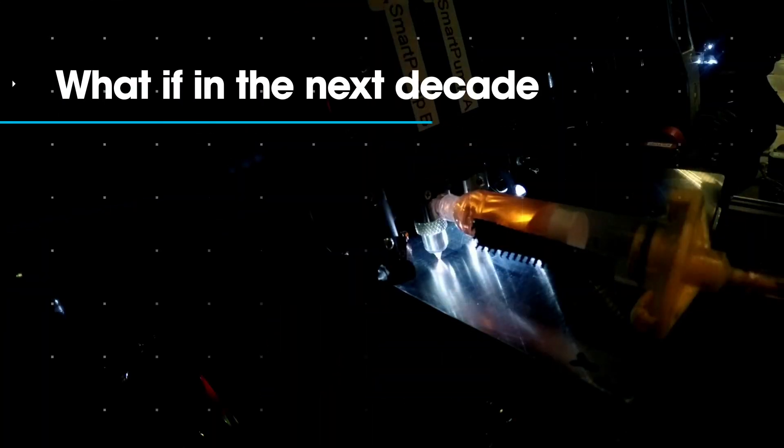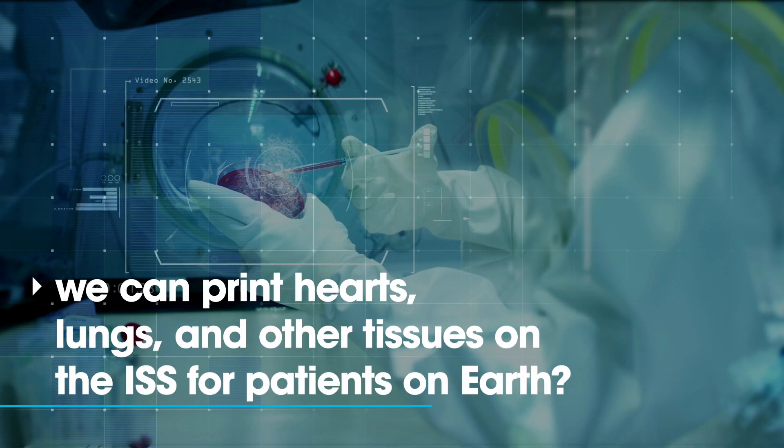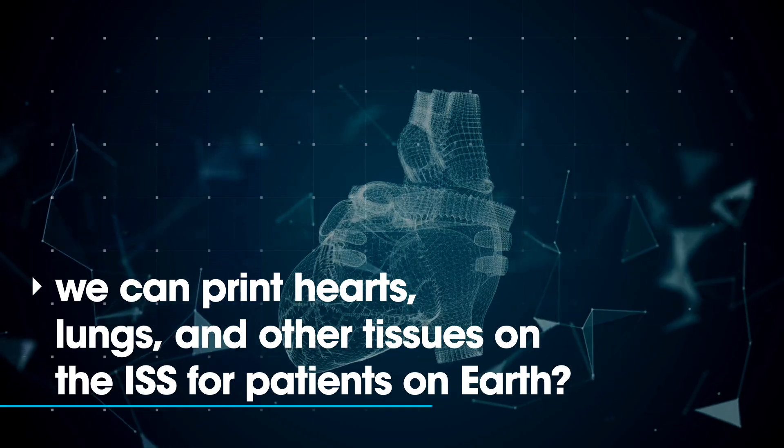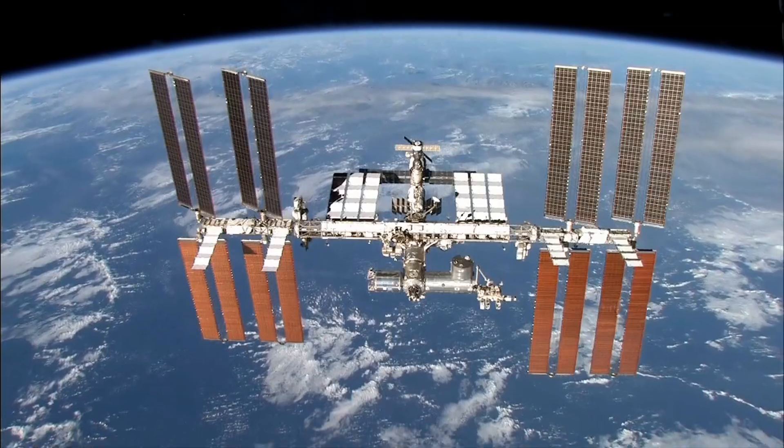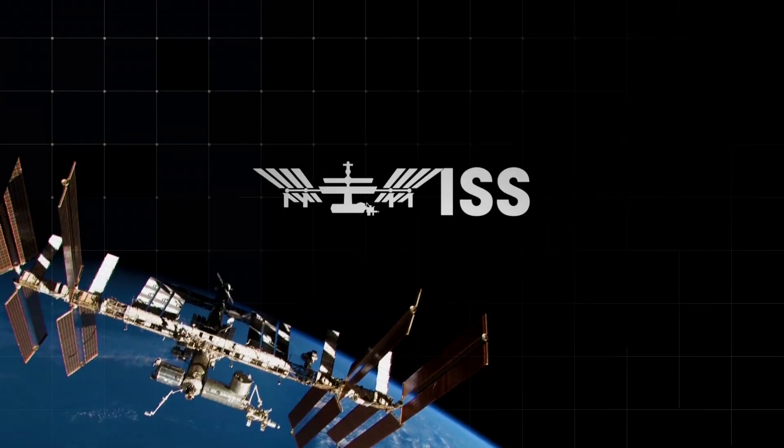What if, in the next decade, a fully validated BFF is the link to print hearts and lungs and other tissues on the International Space Station and bring them back down to help people on Earth?